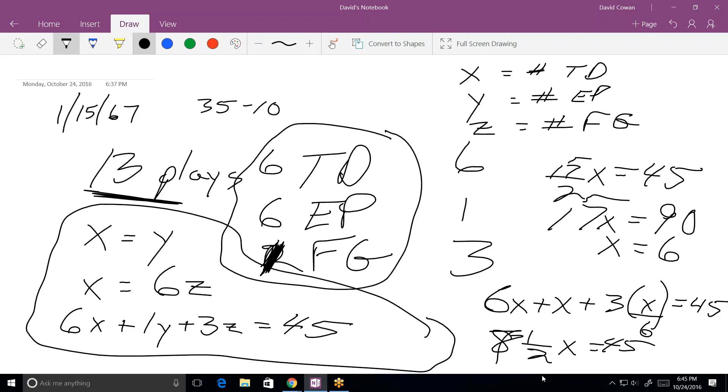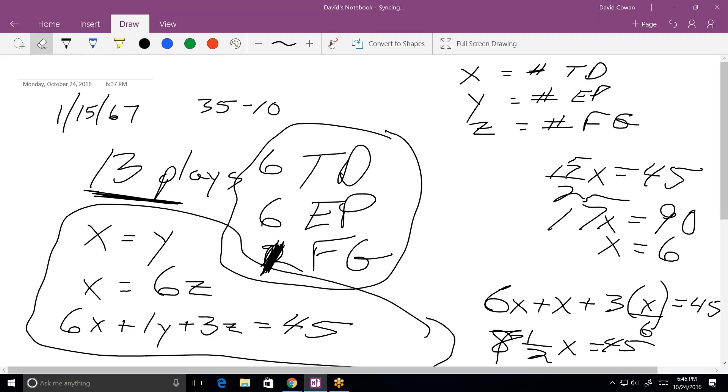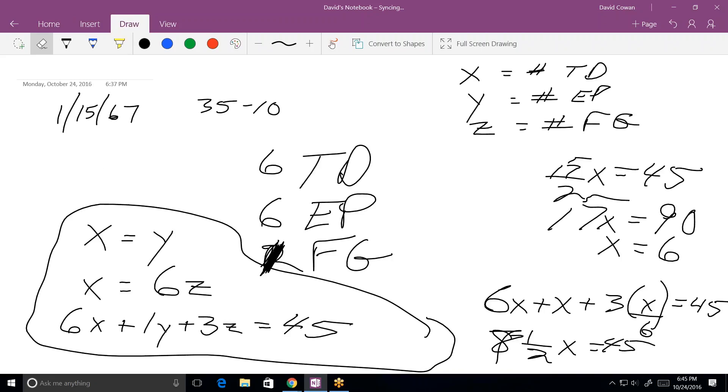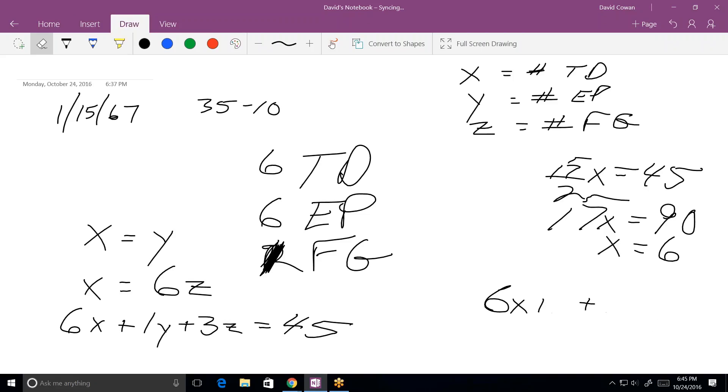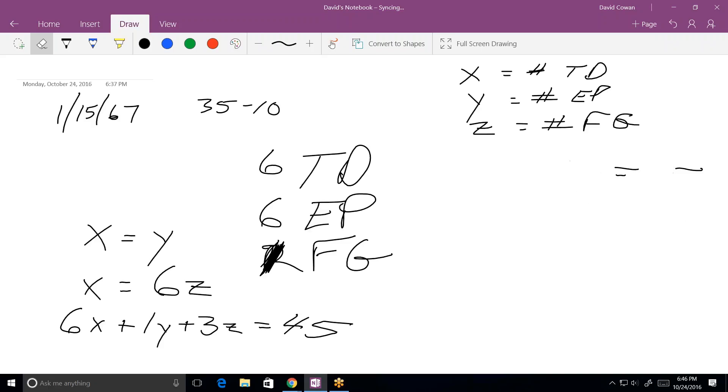That's interesting — you can check whether 6 plus 6 plus 1 adds up to 13 plays, and they do. But it wasn't needed to solve the problem. I was able to totally solve for all three numbers without that number. Sometimes they'll throw in data to try to confuse you. That's rare in a class setting, but you find it on SAT tests where they include unnecessary information you don't use at all.